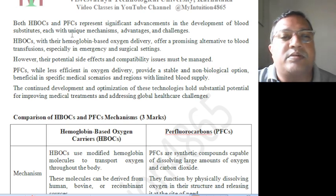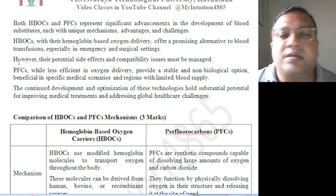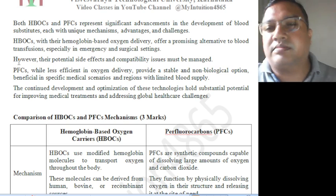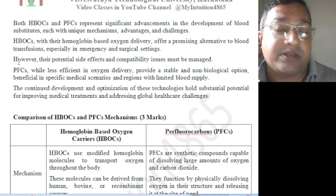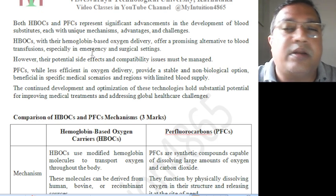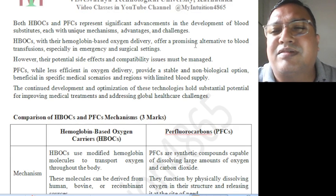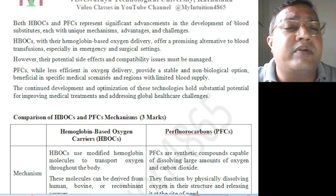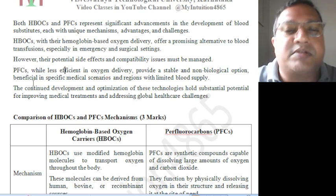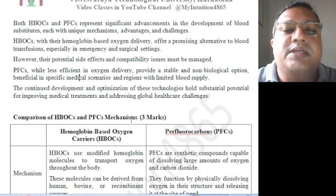HBOCs, with their hemoglobin-based oxygen delivery, offer a promising alternative to blood transfusion, especially in emergency and surgical settings. However, their potential side effects and compatibility issues must be managed. PFCs, while less efficient in oxygen delivery, provide a stable and non-biological option, beneficial in specific medical scenarios and regions with limited blood supply.